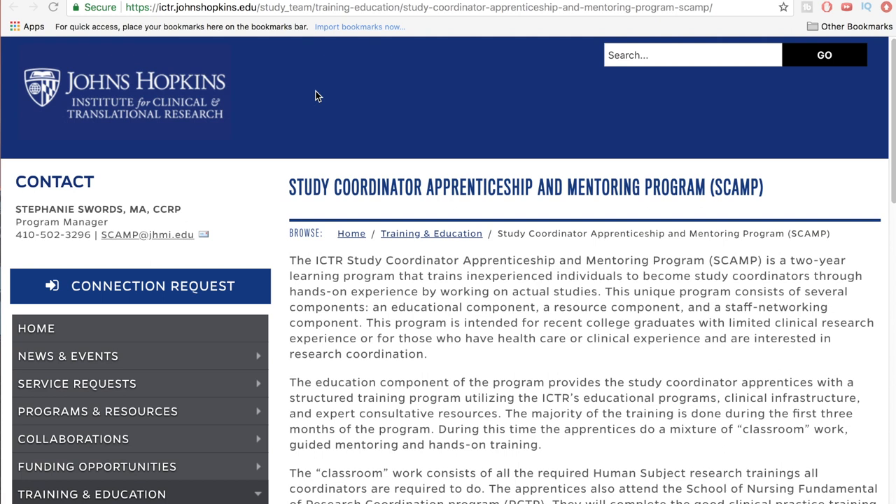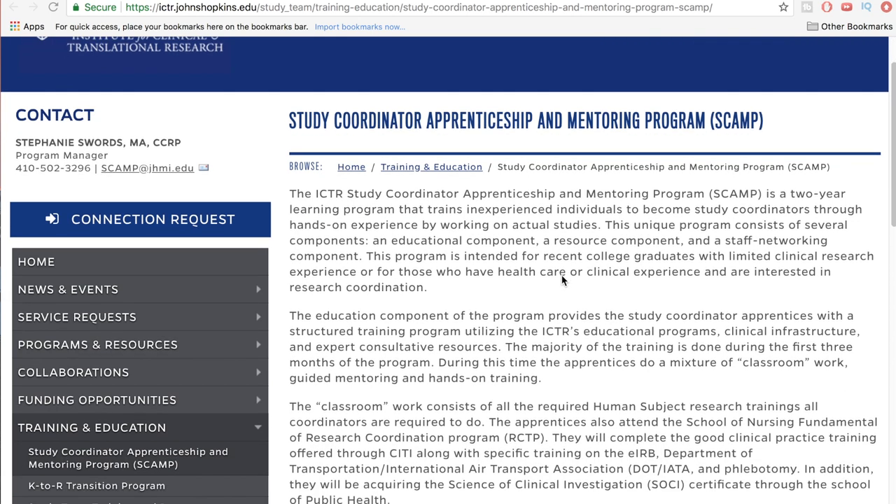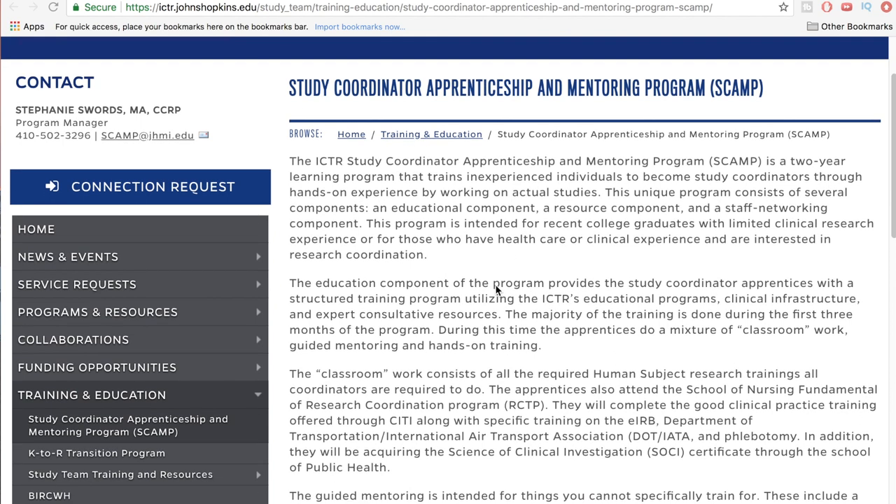But this is a long program — it's a two-year study coordinator apprenticeship and mentoring program. It trains inexperienced individuals to become study coordinators through hands-on experience working on actual studies. The program consists of several components: an educational component, a resource component, and a staff networking component. It's intended for recent college graduates with limited clinical research experience, or for those who have healthcare or clinical experience and are interested in research coordination.